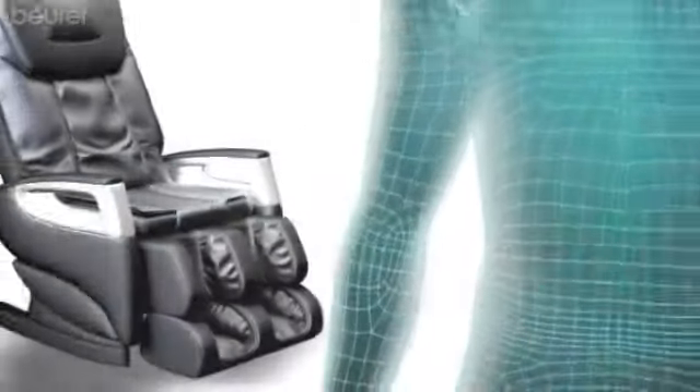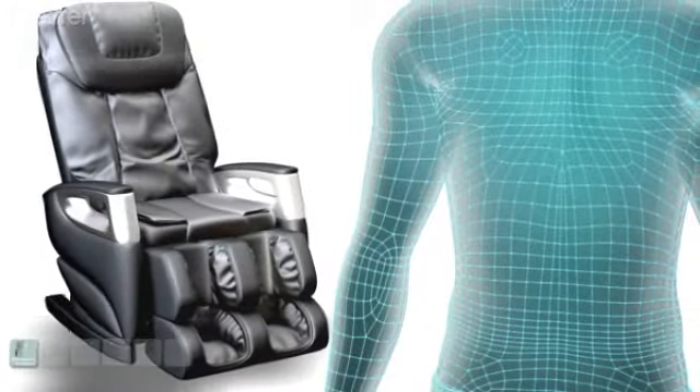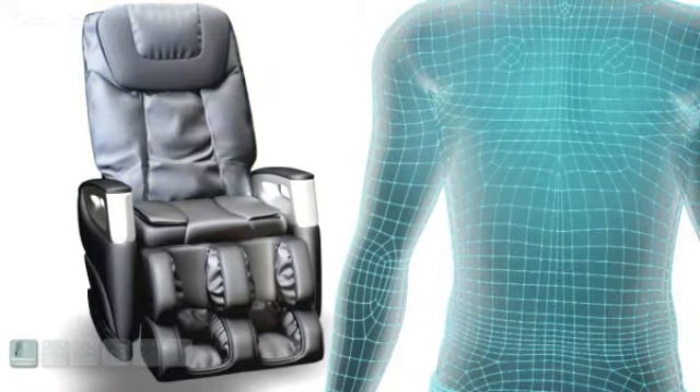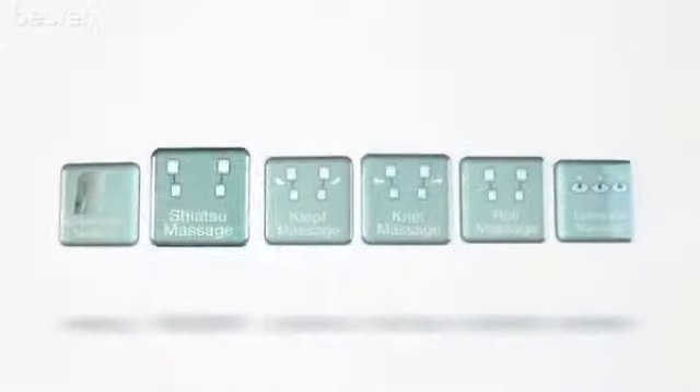The ergonomically designed chair has an automatic body scanning function with a series of pressure sensors, used before each application on the shoulder and back areas.